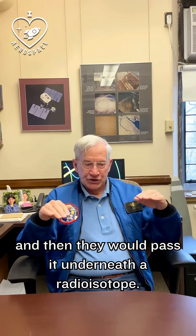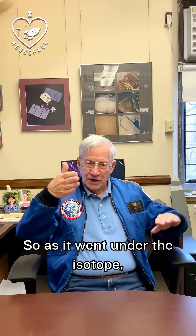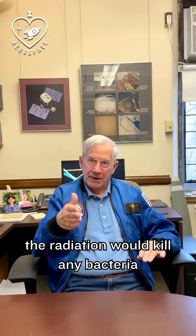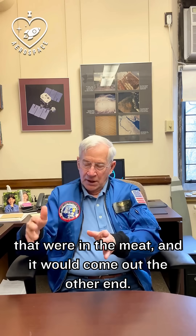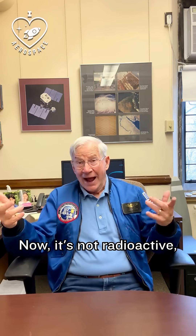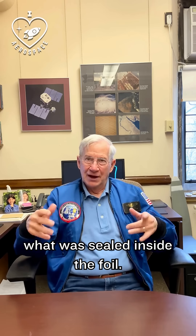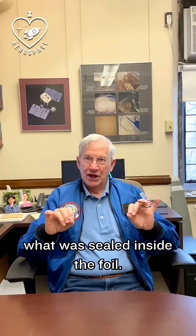Then they would pass it underneath a radioisotope. So as it went under the isotope, the radiation would kill any bacteria that were in the meat and it would come out the other end. Now it's not radioactive, but it was exposed to radioisotopes to sterilize what was sealed inside the foil.